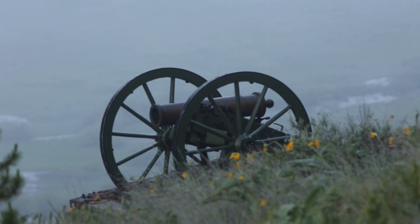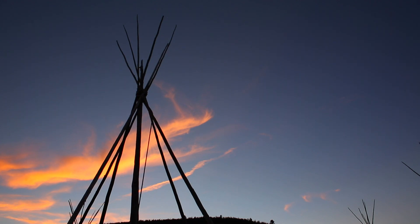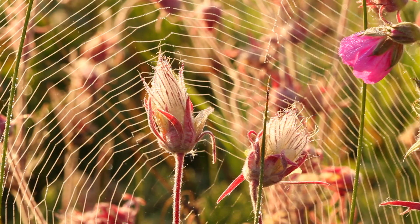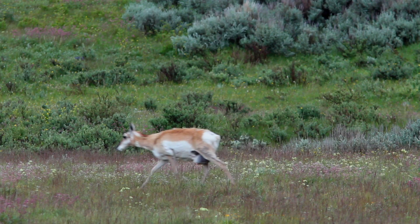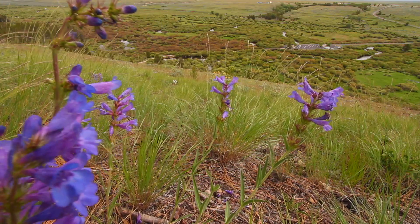Big Hole National Battlefield was preserved for protecting the cultural landscape. As a consequence, the natural landscape — the native plants, animals, and insects — are protected. Lemhi penstemon is a great example of this. It's a very rare plant that is still here in the Big Hole Valley in this park.